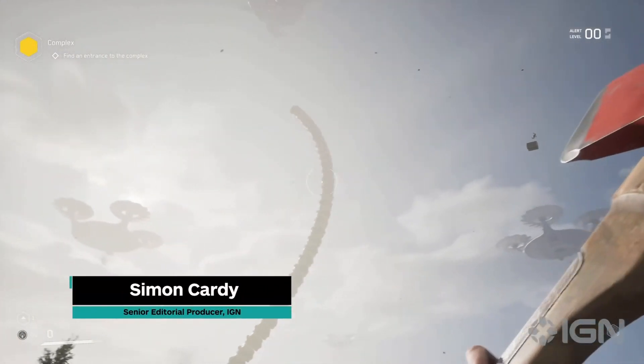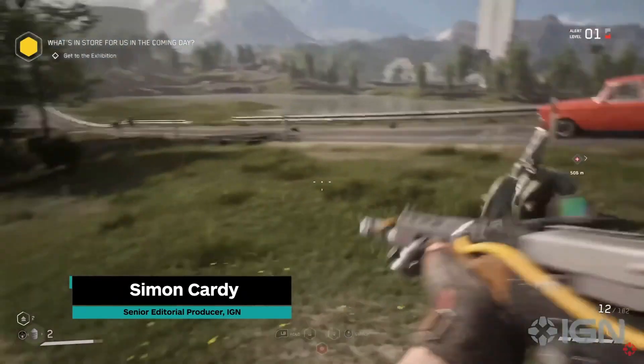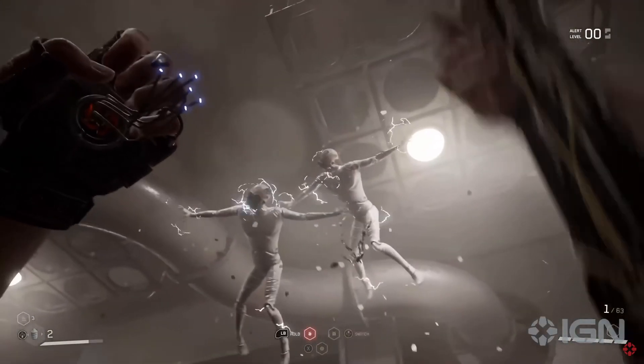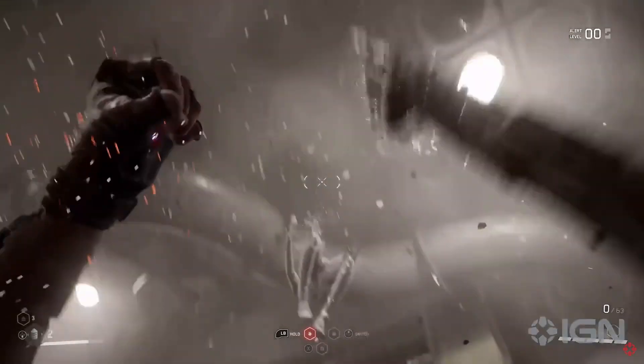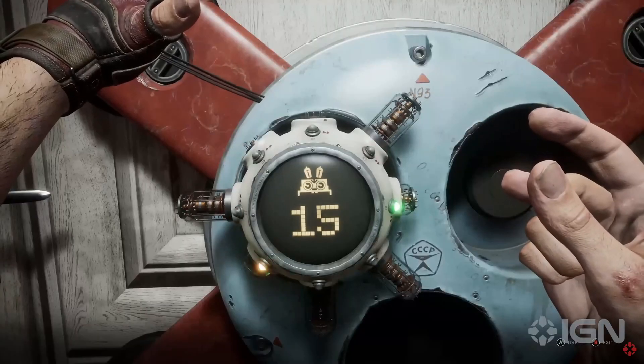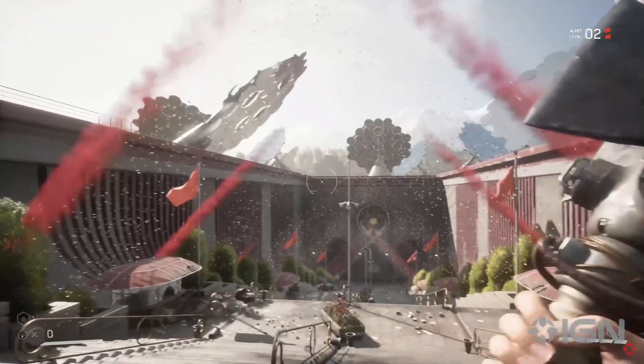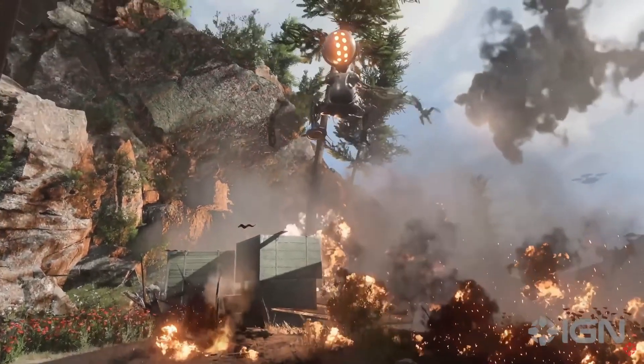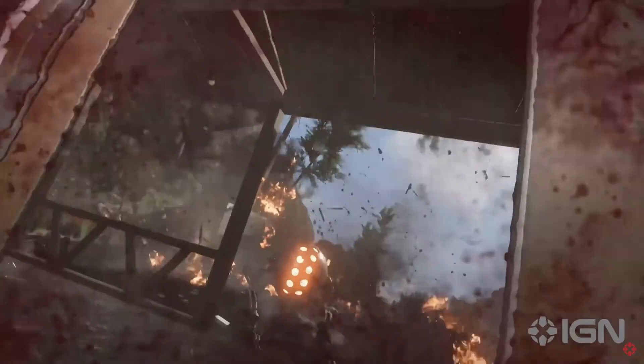Atomic Heart wears its influences on its sleeve — it's a graphic first-person shooter packed with superpower-like abilities and owes a lot to classics of the genre, Bioshock and Half-Life. However, that doesn't mean it hasn't got many of its own unique ideas and surprises hidden up that same sleeve, and from playing a considerable amount of Munfish's debut, there's a lot to be excited about.